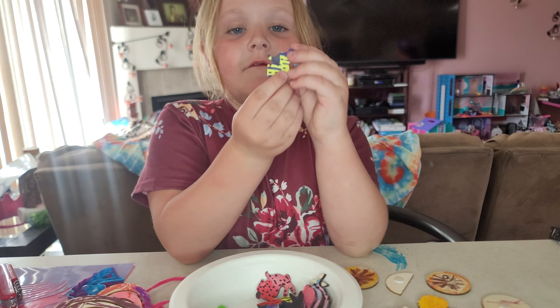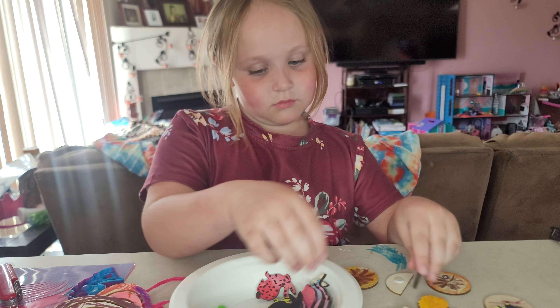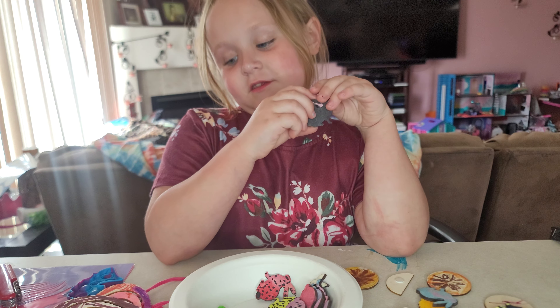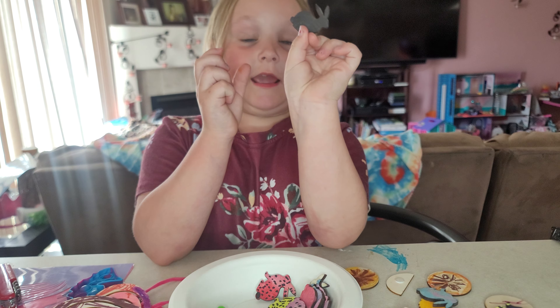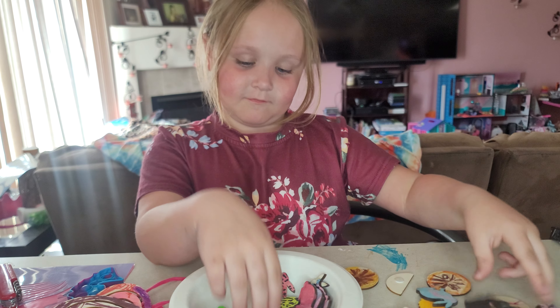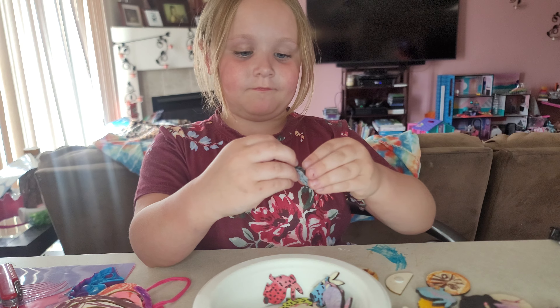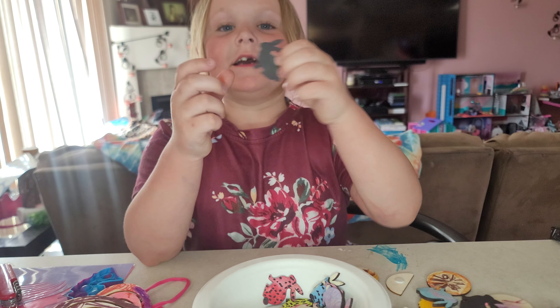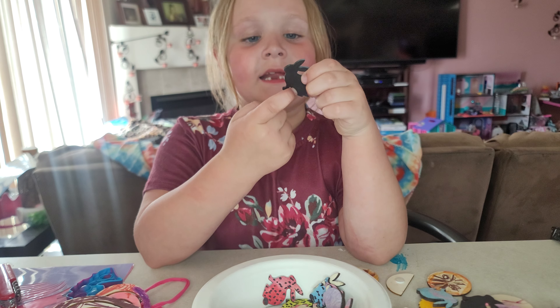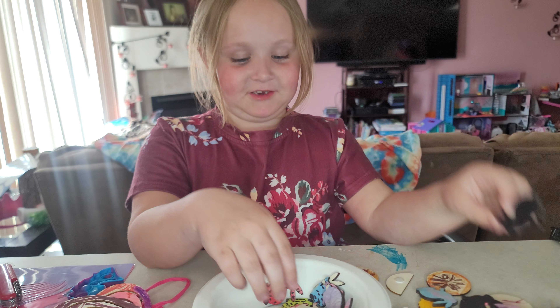And then we have all these cute little bunnies. I'm not going to talk for this part. And of course, I made them all. This is for when it's nighttime, because they hide in the grass. And they turn black if they change colors.